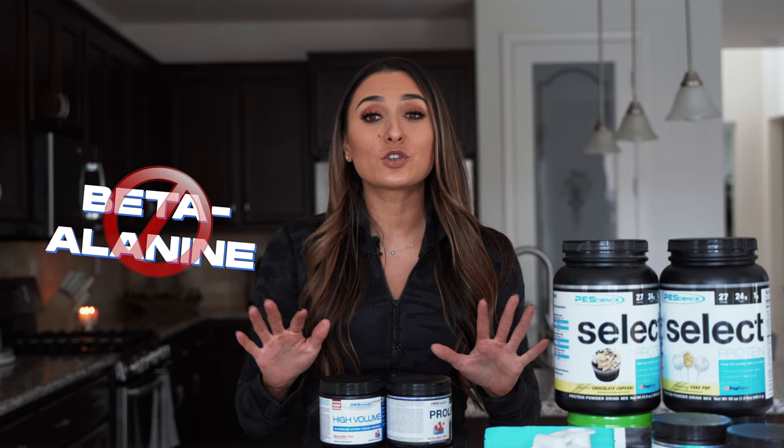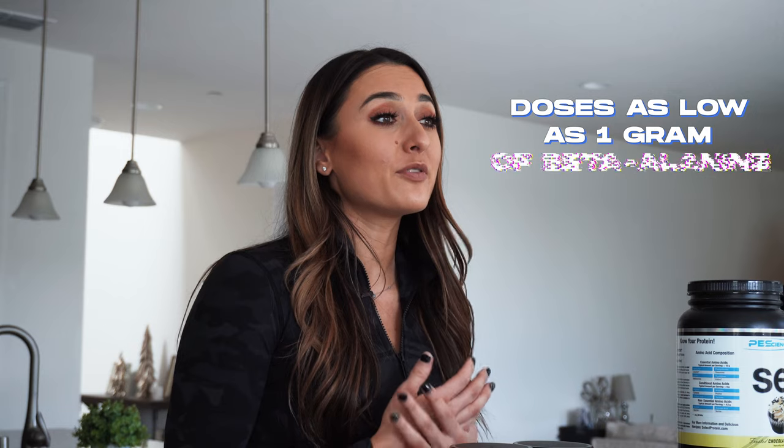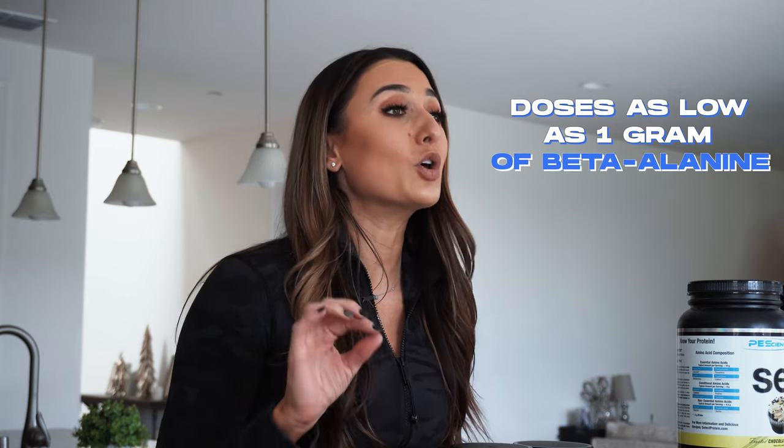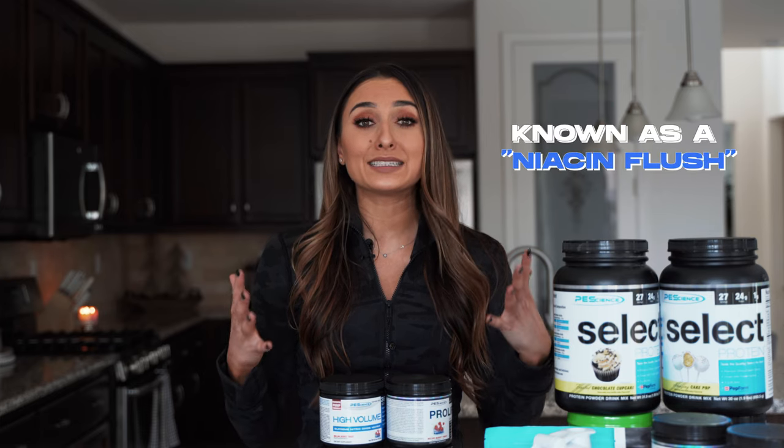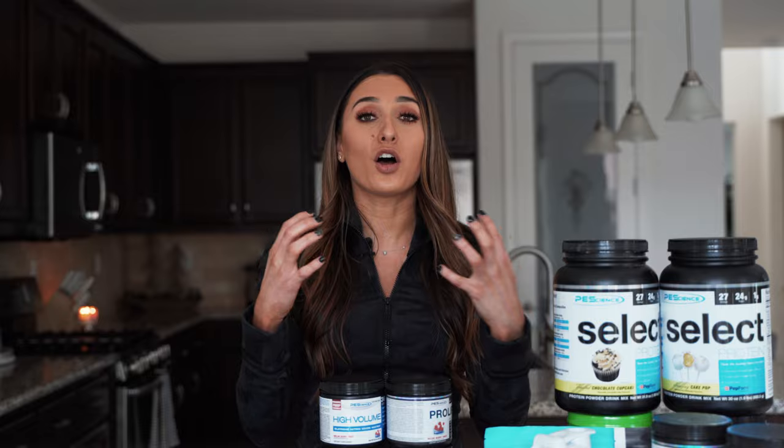Beta-alanine is actually the biggest culprit and is found in so many pre-workouts, despite having no purpose to be in a pre-workout formula — in our opinion, which I'll explain in just a little. Doses as low as one gram of beta-alanine can cause your skin to itch and tingle like crazy, and beta-alanine is actually a medium to expensive ingredient to formulate with. So some companies will go the super cheap route and put a high dose of niacin instead, which will give that same type of feeling in high enough doses.